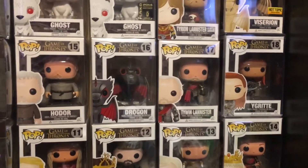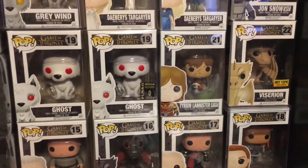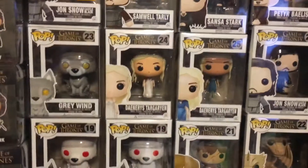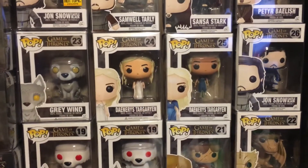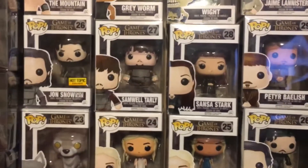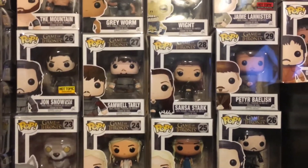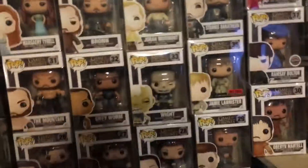Drogon, Tywin Lannister in the gold gear (not the silver one), Ghost — which I love — Tyrion with the battle armor and scar, Viserion, another rare one, grey one, another rare one as well. Daenerys in the dress and in the Season 3 attire. Jon Snow at Castle Black, Jon Snow Castle Black Muddy — which is a very lazy variant. Sam Tarly, Sons of the Harpy, Petyr Baelish, and of course Oberyn Martell. Love that pop, love that character.